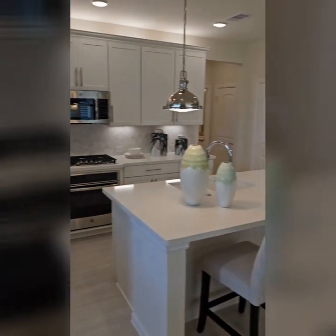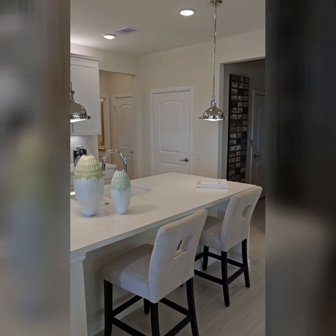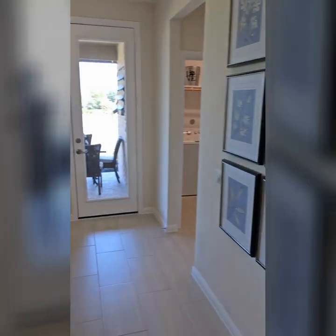You can see the water feature behind here. And then the kitchen — the quartz, light pendant. Nice lighting, upper and mountain lights.